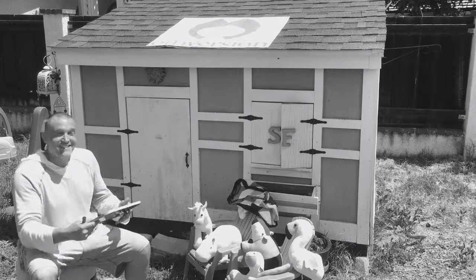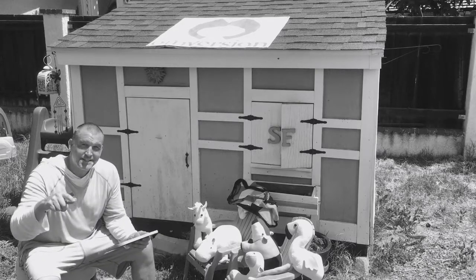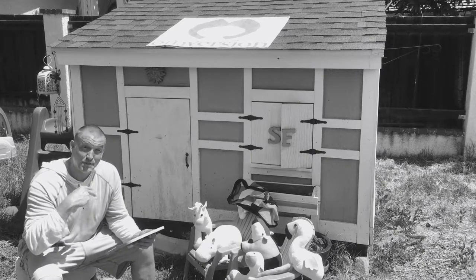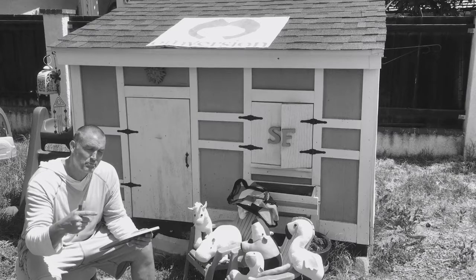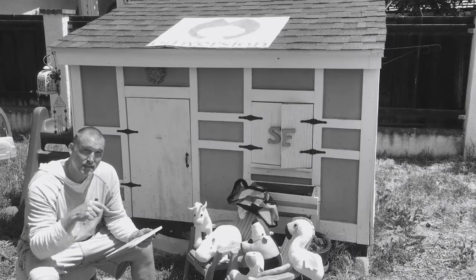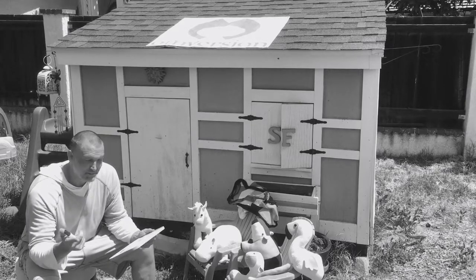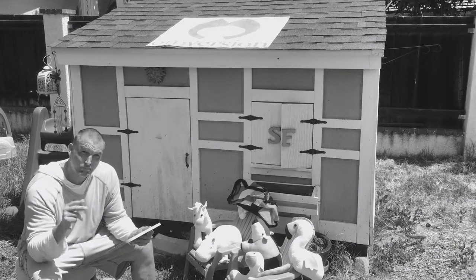Hey guys, welcome back to our fourth stage of the nine stages of the life cycle of our cotton seed. So the fourth stage is 'process' — from seed, to grow, to harvest, to process. Each stage has its own process, kind of like life has its own process.